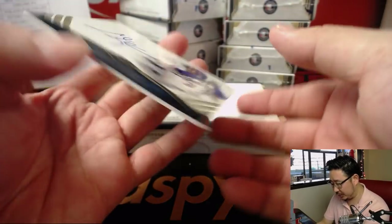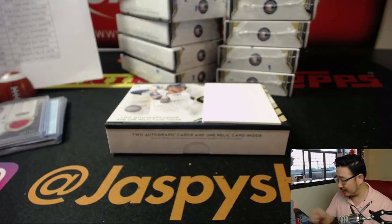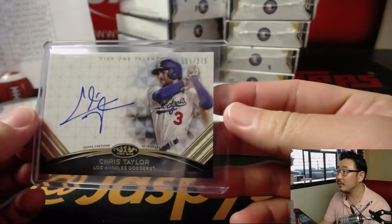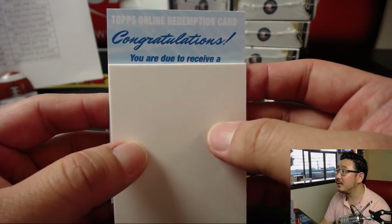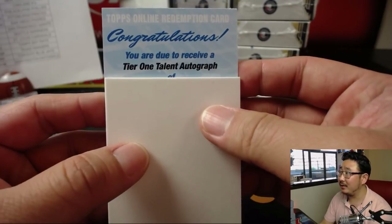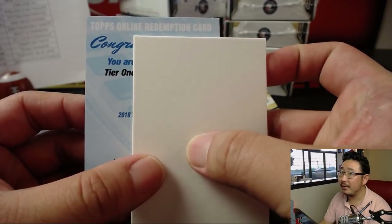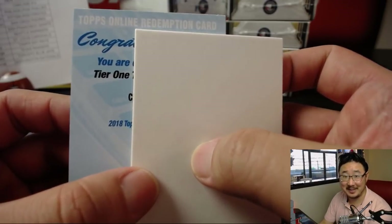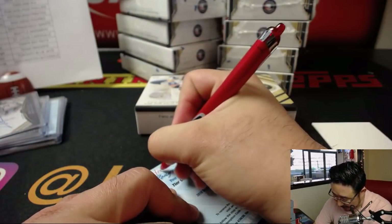The autograph is Chris Taylor for the Dodgers — CT3, 155 out of 275. Dodgers on a Friday are doing this weird Tampa Bay Rays thing where they've got relievers starting the game. And the redemption is a Tier 1 talent autograph — Francisco Lindor or Clint Frazier. It's Clint Frazier. Yankees — Ed Aarons with Clint Frazier. That's a nice one though.